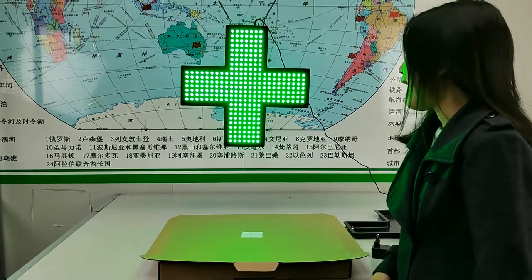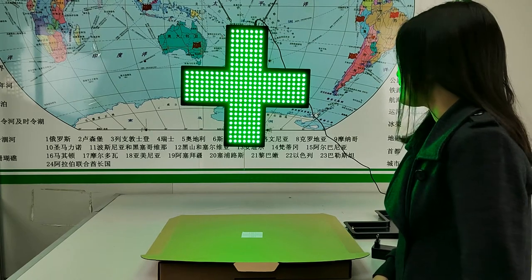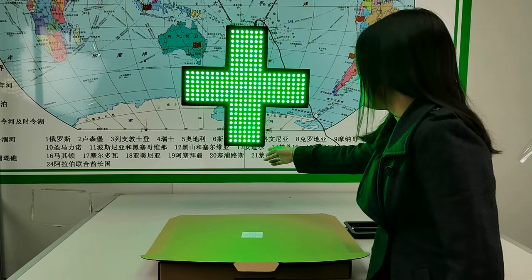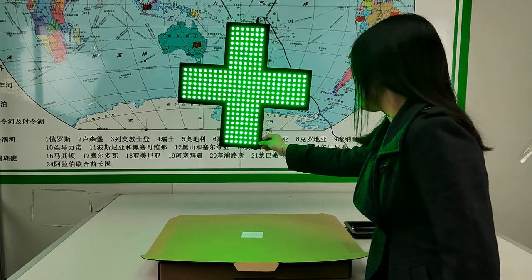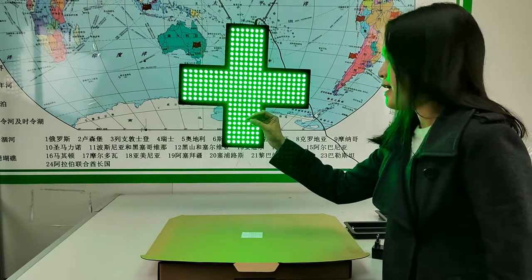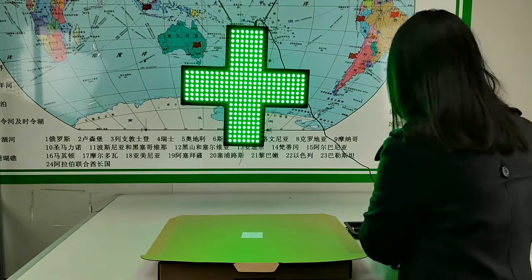Hi, this is our Hydealy Pharmacy LD size. Size is 19 inch. I think it's 1 inch. This is 8 millimeter. Both very bright.